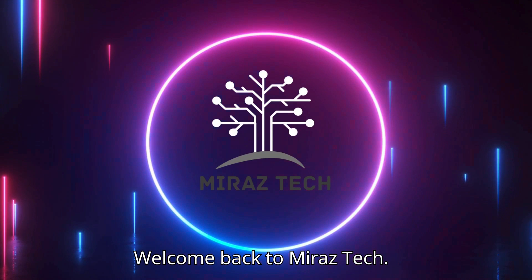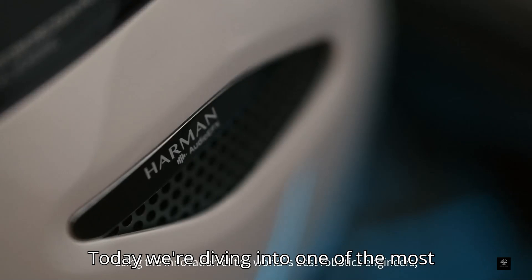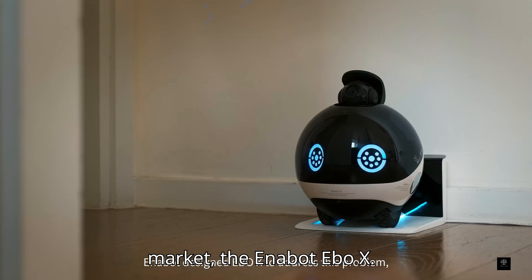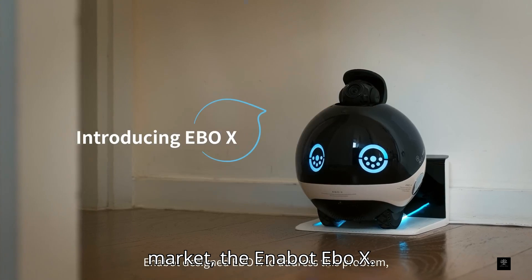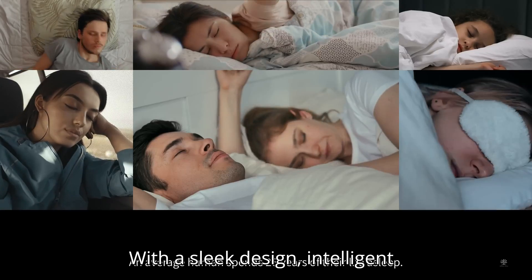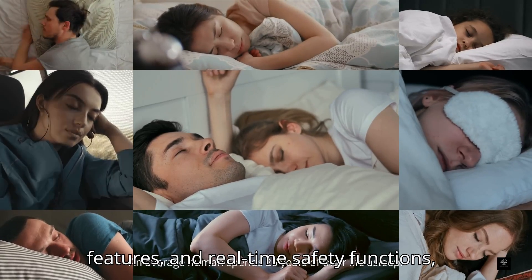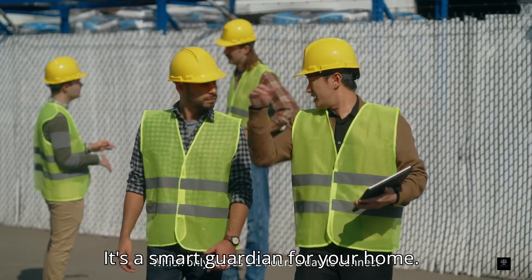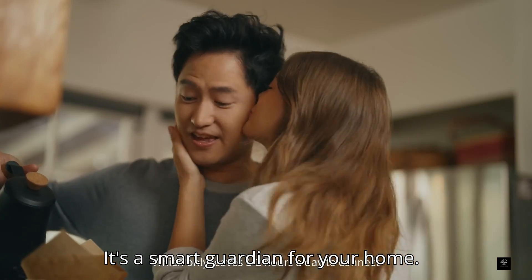Welcome back to Miraz Tech. Today, we're diving into one of the most advanced family companion robots on the market, the Enabot Ebo-X. With a sleek design, intelligent features, and real-time safety functions, this robot is more than just a gadget. It's a smart guardian for your home.